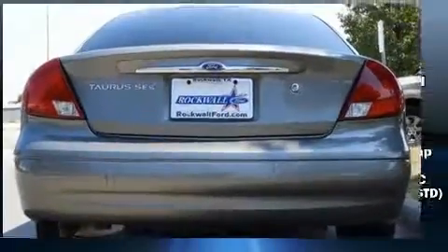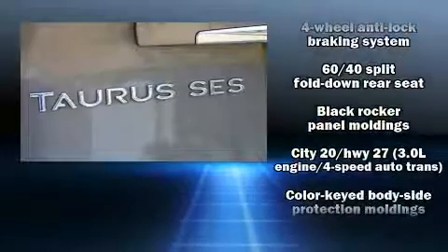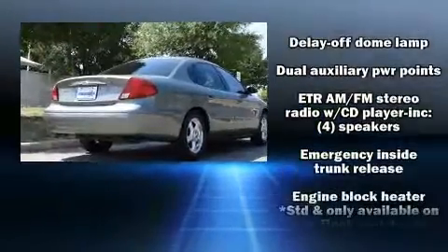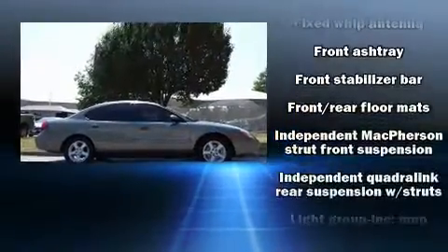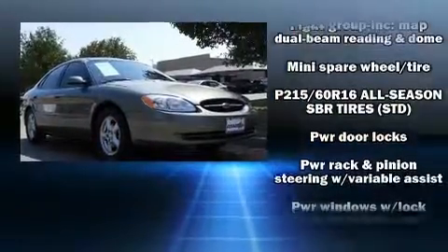Top features include a split-folding rear seat, one-touch window functionality, a tachometer, and much more. Ford ensures the safety and security of its passengers with equipment such as dual front impact airbags, a panic alarm, and ABS brakes.